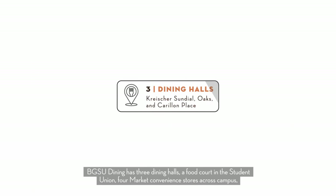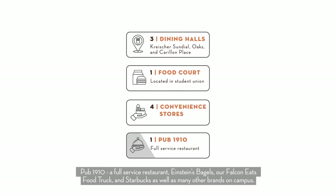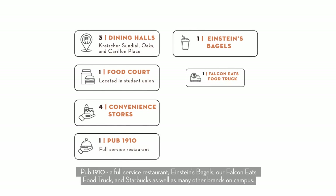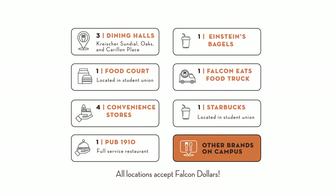BGSU Dining has three dining halls, a food court in the Student Union, four market convenience stores across campus, Pub 1910, a full-service restaurant, Einstein's Bagels, our Falcon Eats food truck, and Starbucks, as well as many other brands on campus. All of these locations accept Falcon dollars.